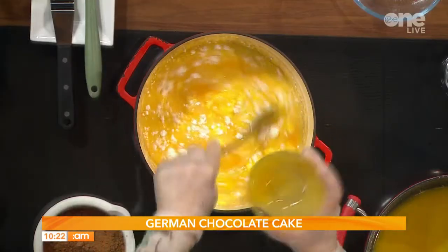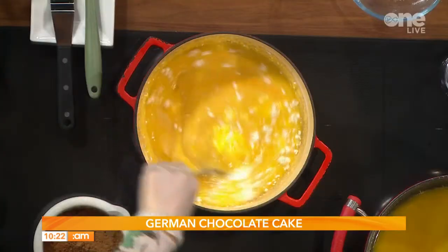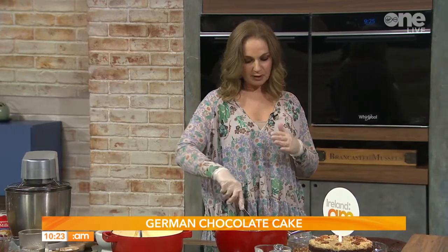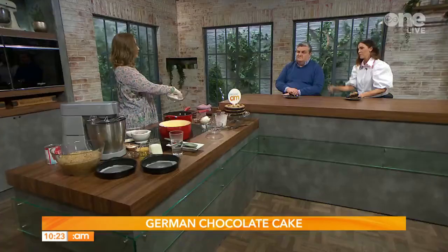We're going to babysit this for about 15 minutes — keep stirring and scraping the bottom so it doesn't burn. If it does catch, don't throw it away, just strain it. Bring it to a slow boil, not a rolling boil. Afterwards it will cool a little, and then we're going to add 300 grams of coconut — I've got some desiccated coconut here, which is what we're most used to seeing.